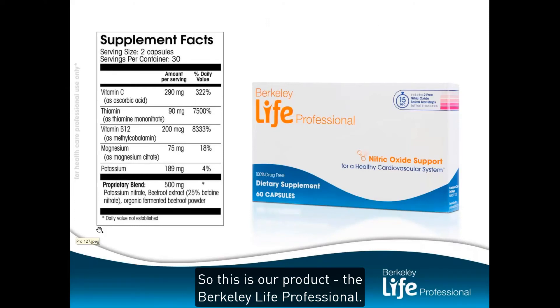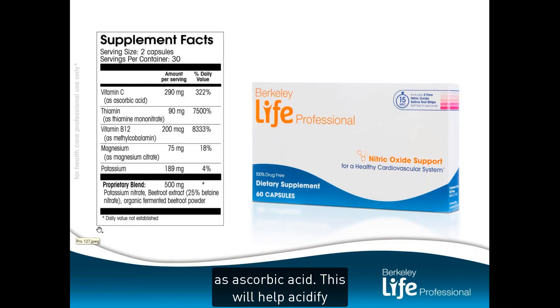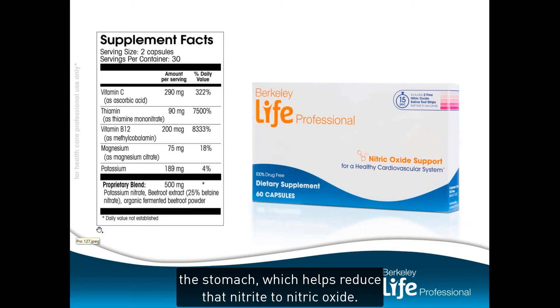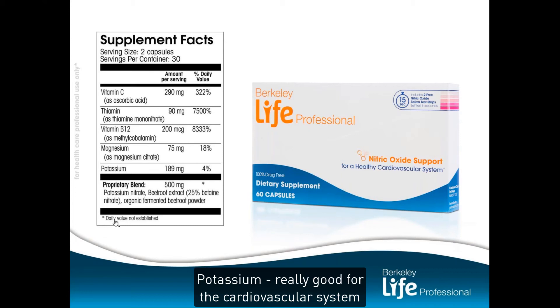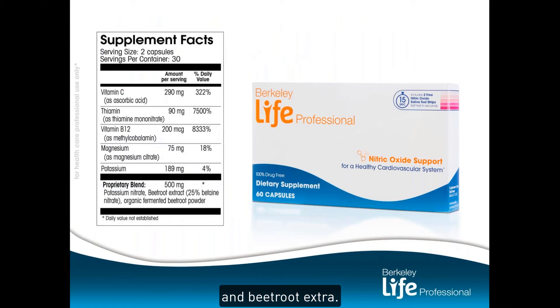This is our product, the Berkeley Life Professional. We've got a little bit of vitamin C as ascorbic acid — this will help acidify the stomach, which helps reduce nitrite to nitric oxide. Vitamin C also keeps the BH4 reduced, which helps keep the NOS coupled. Thiamin is good for blood sugar, vitamin B12 for any MTHFR issues, magnesium since we're all magnesium deficient given these stressful lives we lead, potassium which is really good for the cardiovascular system, and a proprietary blend of potassium nitrite, nitrate, and beetroot extract.